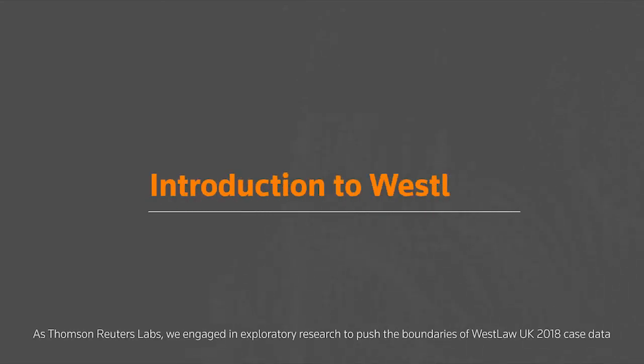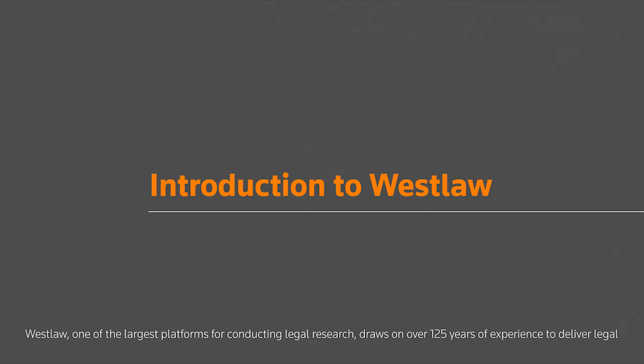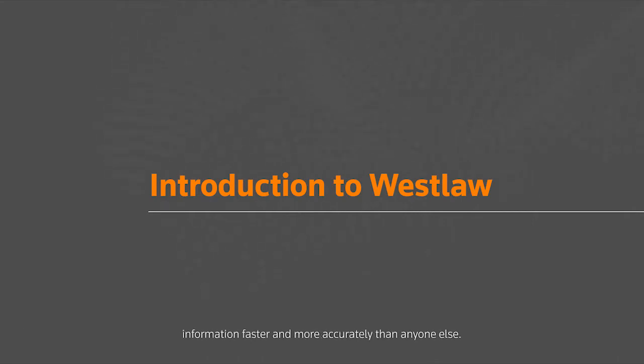As Thomson Reuters Labs, we engaged in exploratory research to push the boundaries of Westlaw UK 2018 case data, opened through Thomson Reuters Europe's Legal Tech Data Challenge. Westlaw, one of the largest platforms for conducting legal research, draws on over 125 years of experience to deliver legal information faster and more accurately than anyone else.